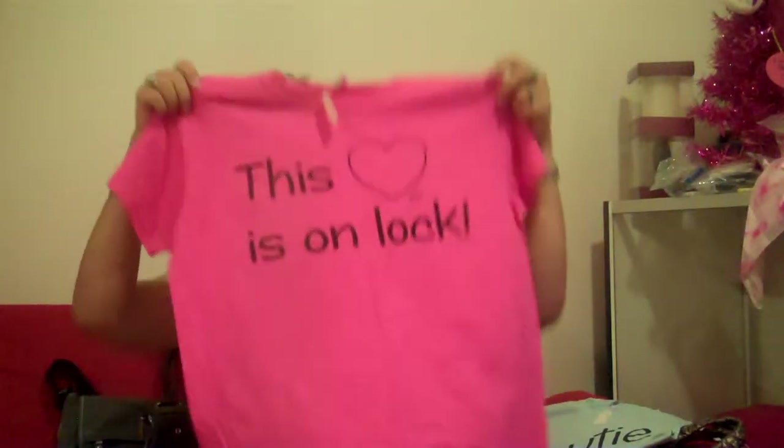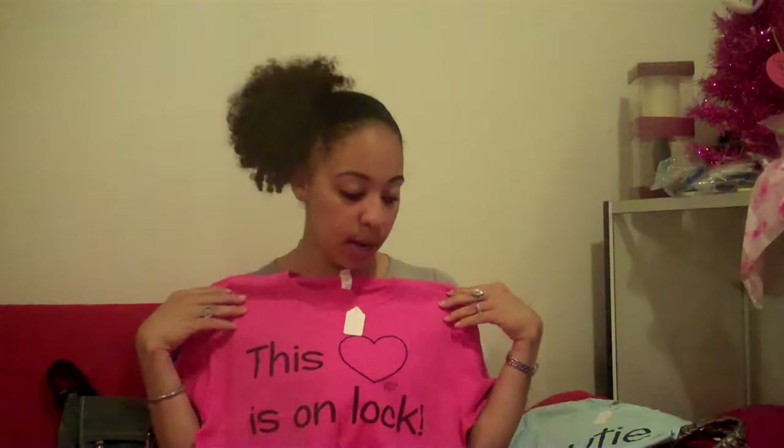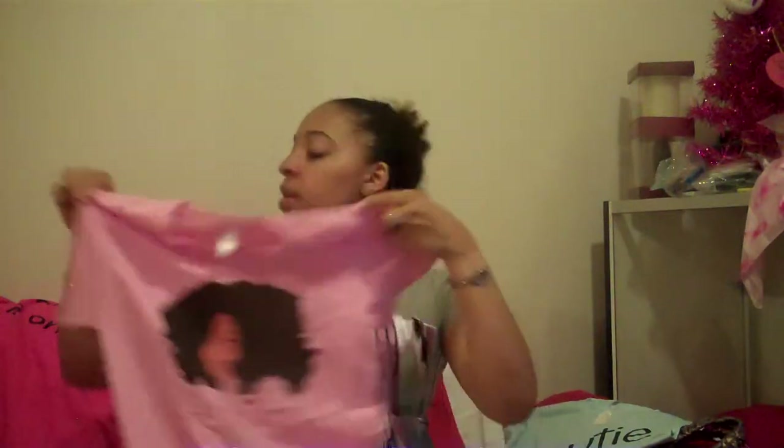This tee here says 'This Heart Is on Lock.' For those of us whose hearts are on lock by that special someone, this would be great to wear. And for you guys out there watching, it would make a great girlfriend or wife gift — let them know she's taken! I also have my little Girly Girl tee in light pink. This comes in white and light pink — I wouldn't recommend another color because the face doesn't show as well.